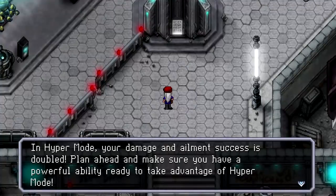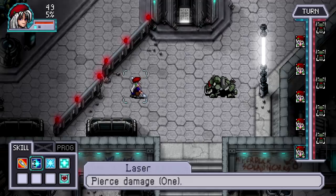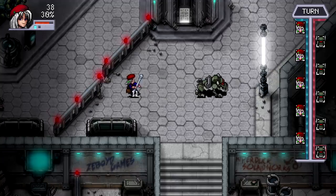Cosmic Star Heroine is down to a measly $3 — an awesome buy. Old-school JRPG right there with really good mechanics and good presentation style. I would say that's a really good buy as well.